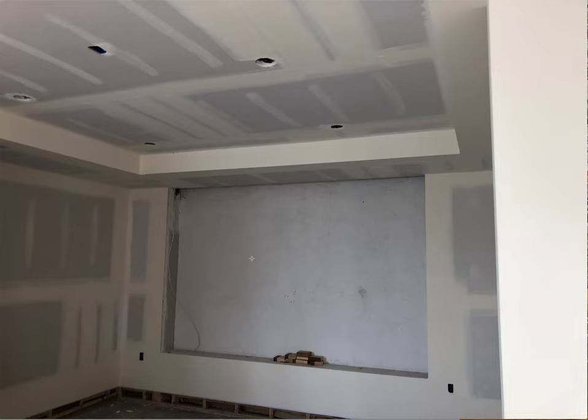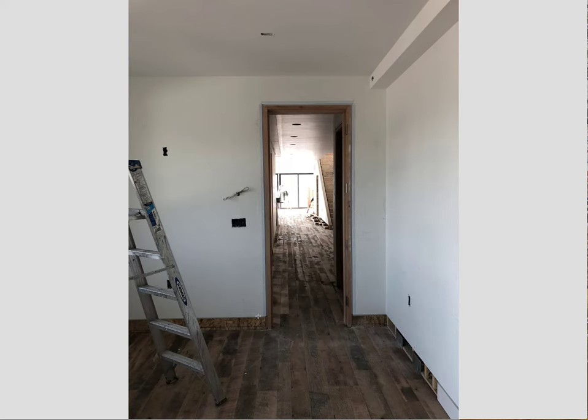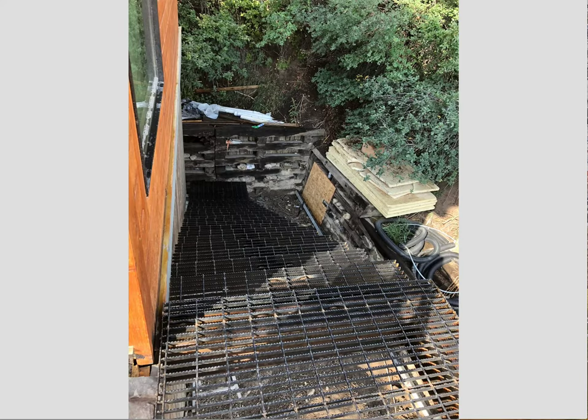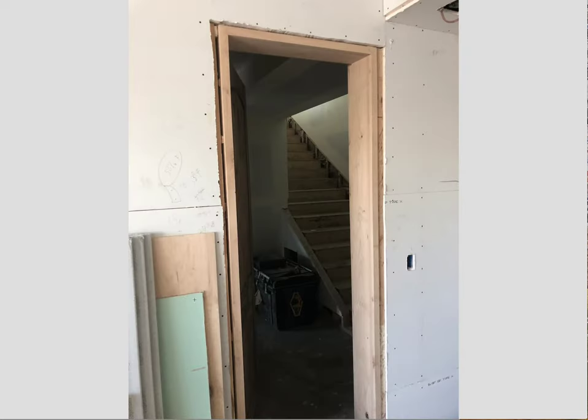The theater — we had to move one outlet, a little bit of finishes there. Theater's done though, the reglet at the base. That's the master guest. The stairs going down, all punched out. This is the privacy window in the master bath.